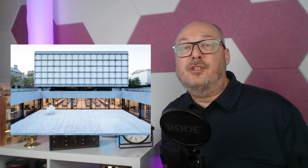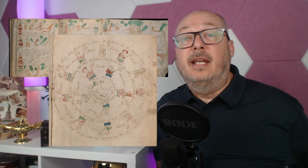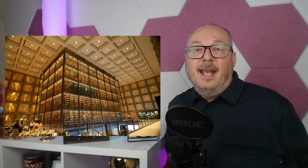The institution that now safeguards this perplexing relic is the Beinecke Rare Book and Manuscript Library at Yale University. The Beinecke Library is renowned for its collection of rare and unique manuscripts, and serves as a sanctuary for history, culture, and knowledge. Within its fortified walls lies the Voynich Manuscript, nestled among the hallowed shelves, its vellum pages adorned with cryptic symbols and intricate illustrations casting an almost hypnotic spell on anyone who gazes upon it.